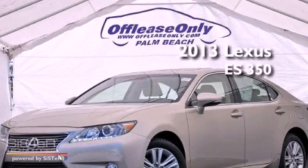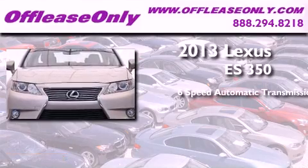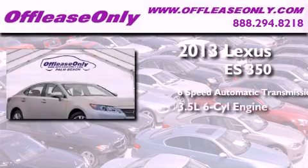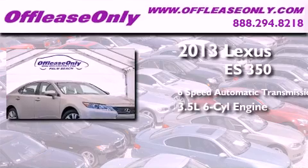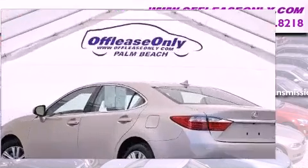This is a 2013 Lexus ES350. This four-door sedan has a six-speed automatic transmission and a 3.5-liter V6. Plus, having just come off lease, this Lexus is in like-new condition.